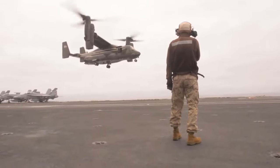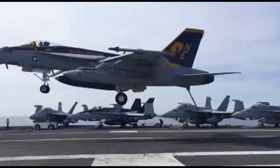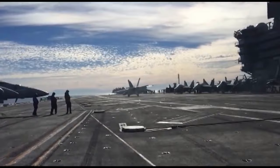Ballistic missiles travel in an arcing trajectory to maximize range and velocity, sometimes even exiting the Earth's atmosphere before plunging down towards their targets at unthinkably fast speeds — in the DF-21's case, up to ten times the speed of sound.